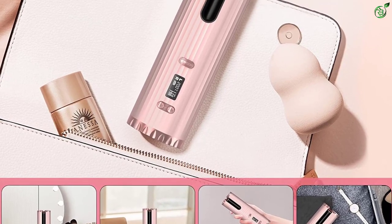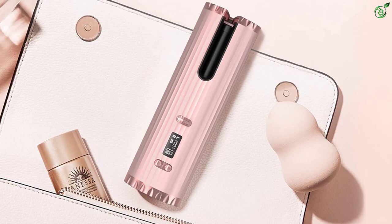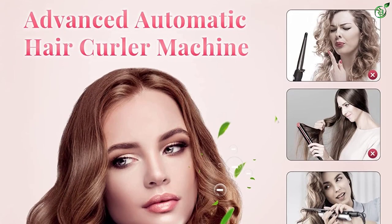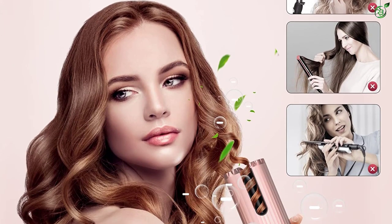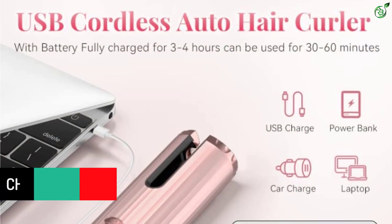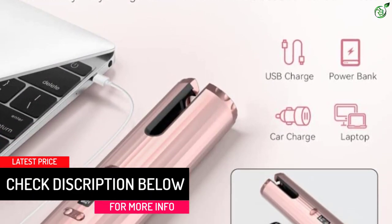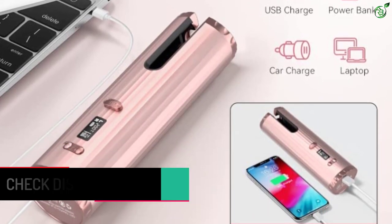The curling iron comes as a pack with add-ons including clips, a storage bag, a black comb, and a hair divider. No skill required — you only need to put the right amount of hair into the curling tube, then press the button to get perfect curly hair. Say goodbye to messy tangled cable designs with the latest cordless curling wand. The Hauea hair curler will help you create beautiful curls or waves anytime, anywhere.